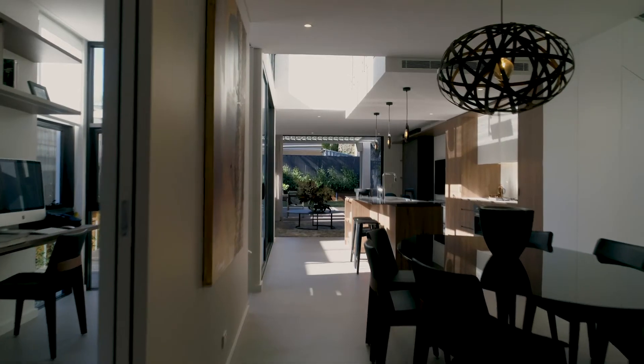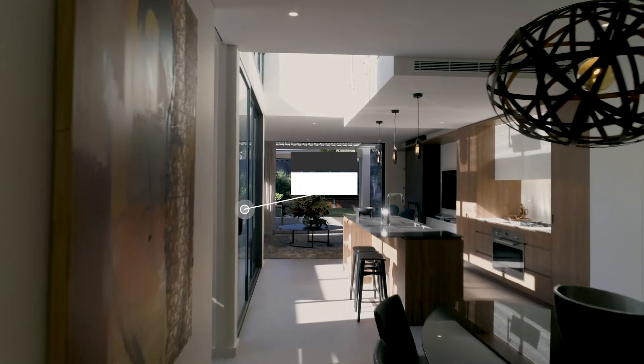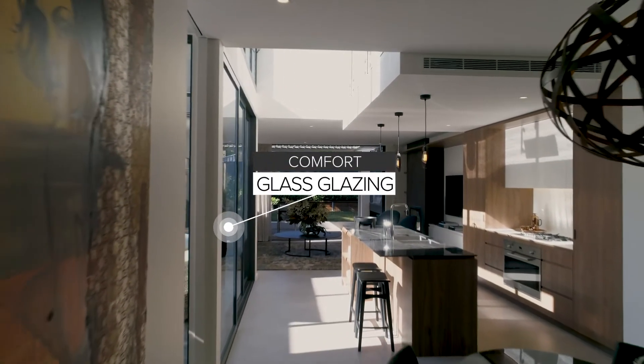As you step onto the huge concrete look tiles, which are the latest in contemporary flooring, the low lights lead you into the expansive light-filled living areas.